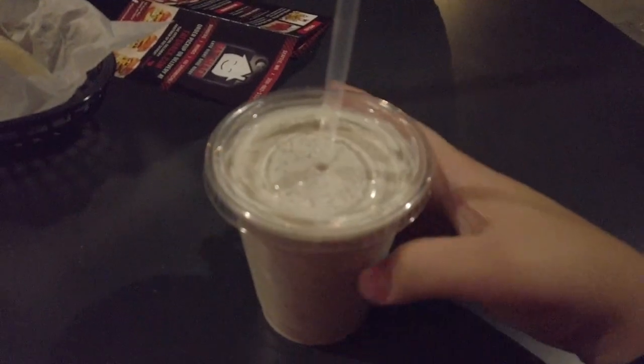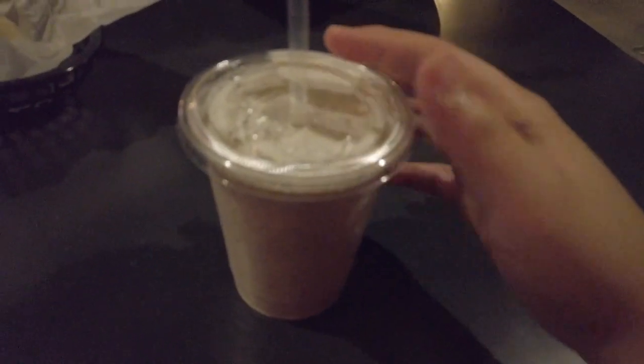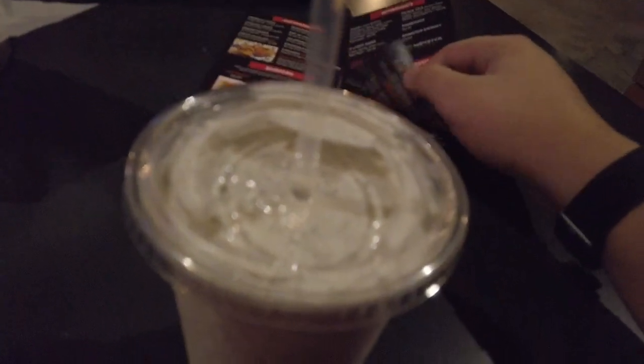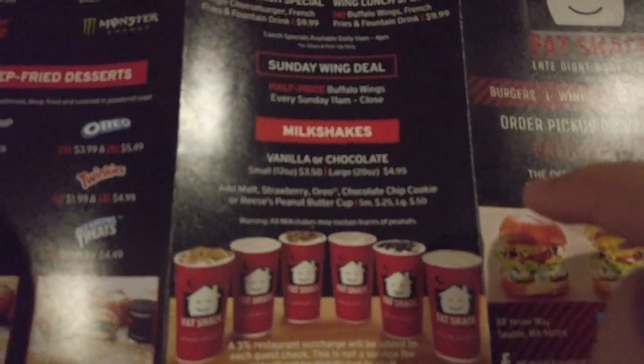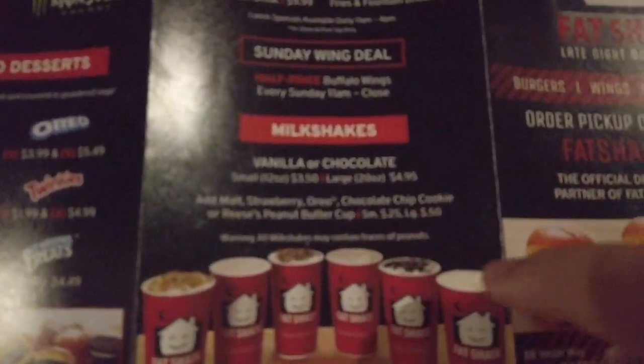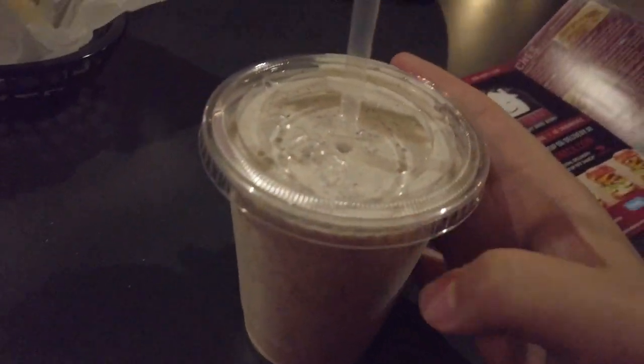Here is the vanilla shake with Oreos added. You can choose a wide variety of drinks and milkshakes — there are milkshakes in vanilla or chocolate, and you can add strawberry, Oreos, chocolate chip cookies, or Reese's. Right here we have the vanilla with Oreo. This looks delicious. Let's take a drink right now.